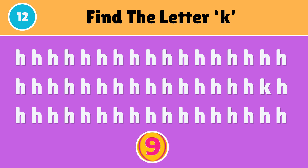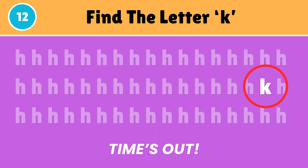Identify the letter K. The odd letter is right here — K.